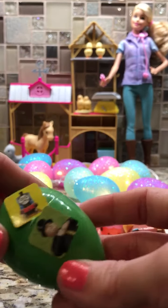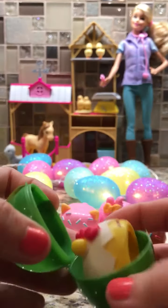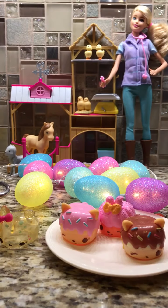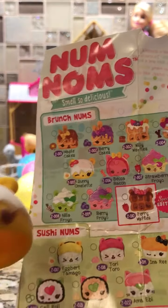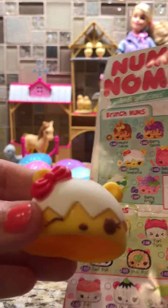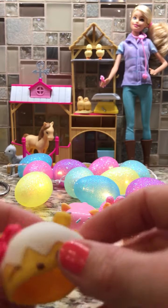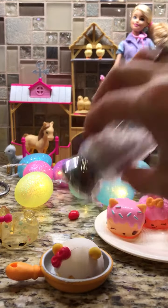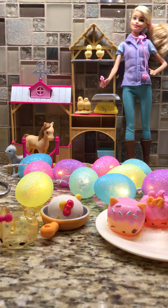And let's see, we have one more in here. Let's crack it open on the side of the pan. Oh my goodness, what a fun one! This is Sunny Omelet, and she smells so good. She's supposed to be scented like an egg — let me tell you guys, she does not smell like an egg, but she smells sweet and yummy. Very yummy smelling Num Nom. Let's cook her first in her little pan, then she can go on the breakfast plate. I like a little salt and pepper on my eggs — how about you guys?